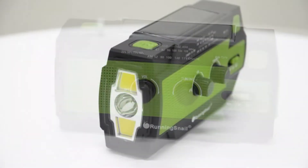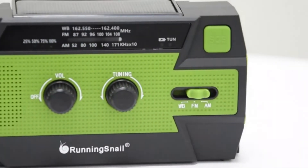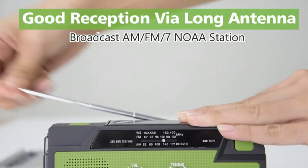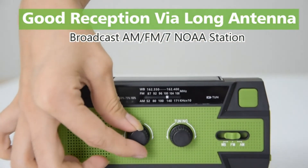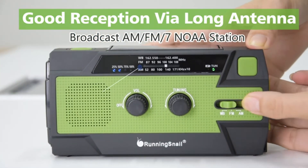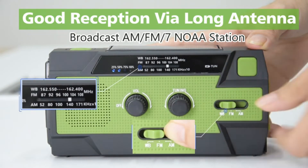Do you know what to do in an emergency? Do you have a plan for your family to follow in case of disaster? Preparing for emergencies is important, but it can be difficult. That's why the experts recommend having a portable radio on hand at all times. You never know when disaster will strike, and if you're not prepared, it could leave your family stranded without communication or information.